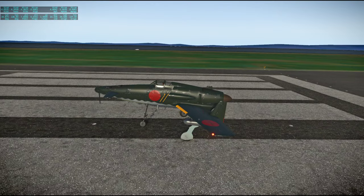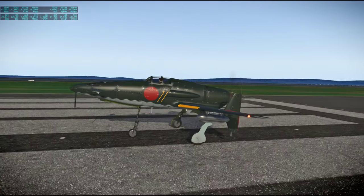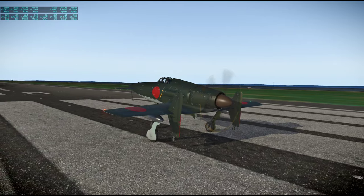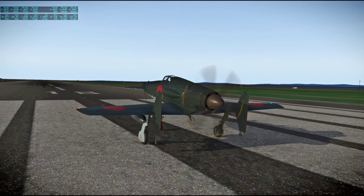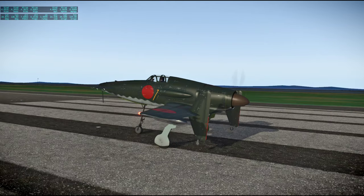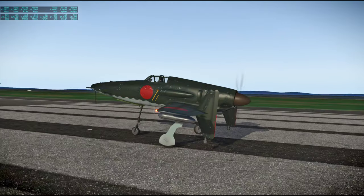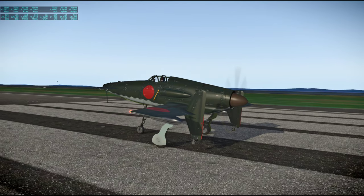This is a relatively new freeware plane and it is very risky. A lot of the planes that I've flown throughout this series have been fairly safe. This one is definitely not safe, and I'm very worried about it. I may not make it folks. We'll see what happens.